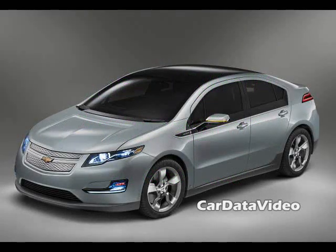Hi, this is Kelly from Car Data Video. What we're going to show you today is an animation by Chevrolet which describes how the new plug-in hybrid system in the new Chevy Bolt works.